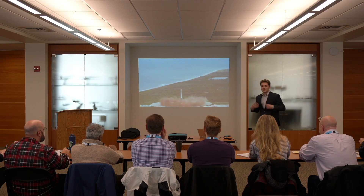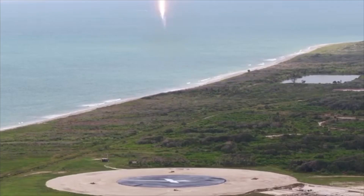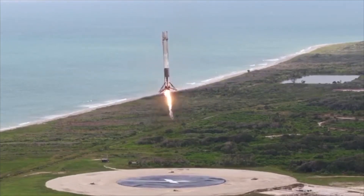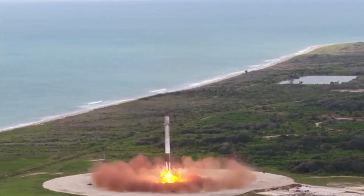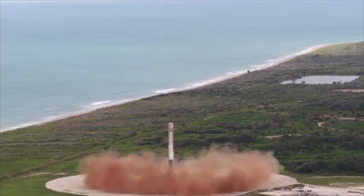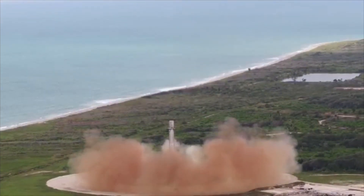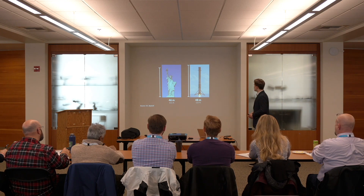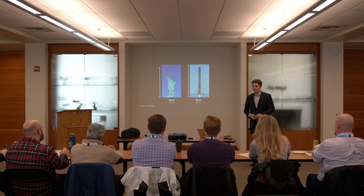About 10 years ago, some engineers, entrepreneurs, and researchers got together and asked: what if we built systems to land these stages so we can fly them again? So far, that's working great at the very large orbital scale. This right here is a $60 million massive booster that has just delivered its payload into orbit and is now coming back down to land, ready to be reused. These vehicles are big — Statue of Liberty-sized big.